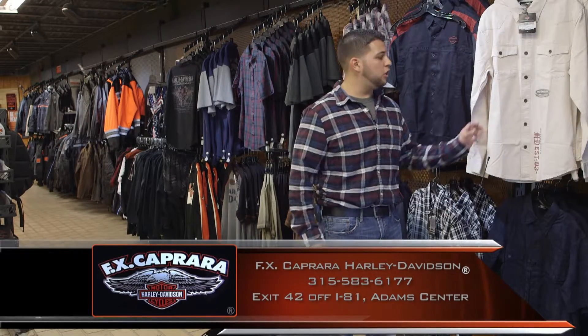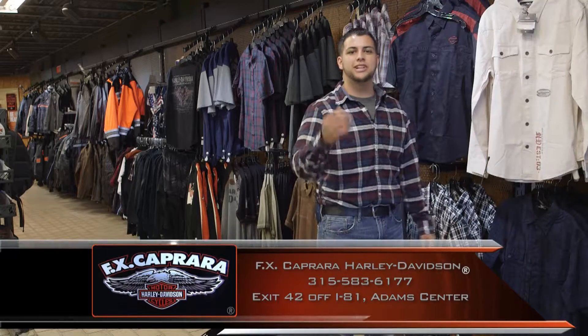We are all geared up with our fall clothing at FX Caprera Harley-Davidson. Come see our team of experts.